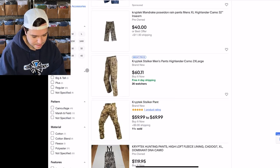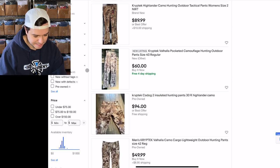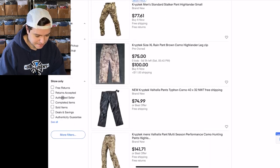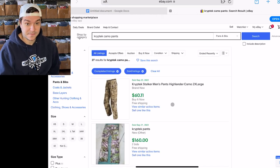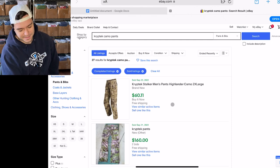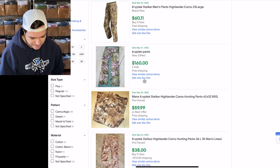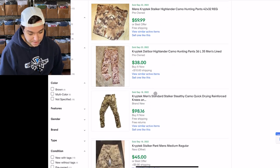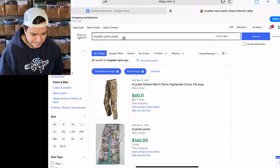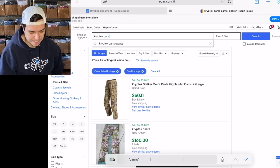For Cryptek pants: 62 listed — it's really as easy as this — and then 27 sold, so about a 50% sell-through rate on the pants. But looking at the prices, $160 new, $59 pre-owned. Cryptek is a good brand. If I just do Cryptek by itself...